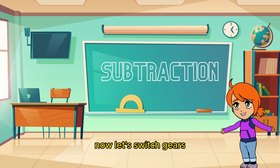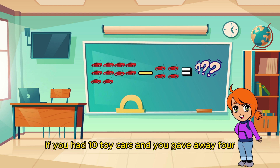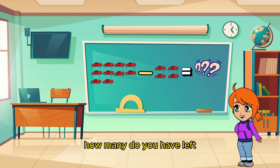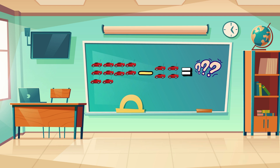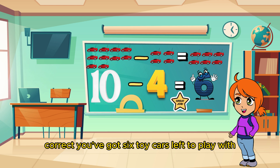Now let's switch gears and tackle some subtraction problems. If you had ten toy cars and you gave away four, how many do you have left? Correct! You've got six toy cars left to play with!